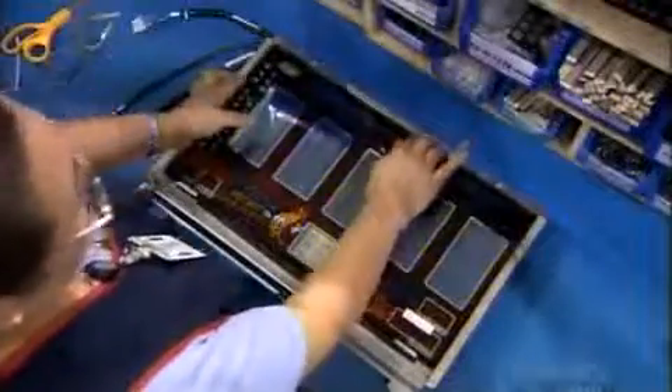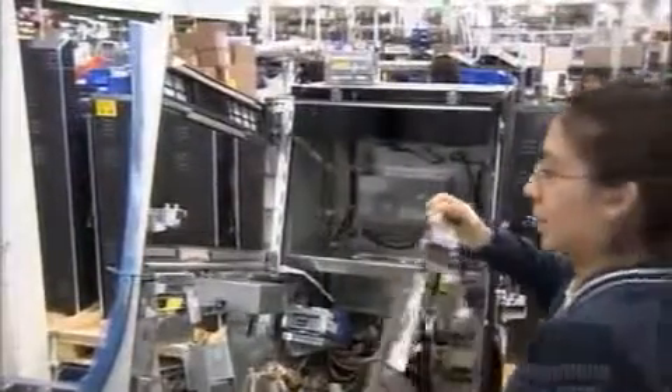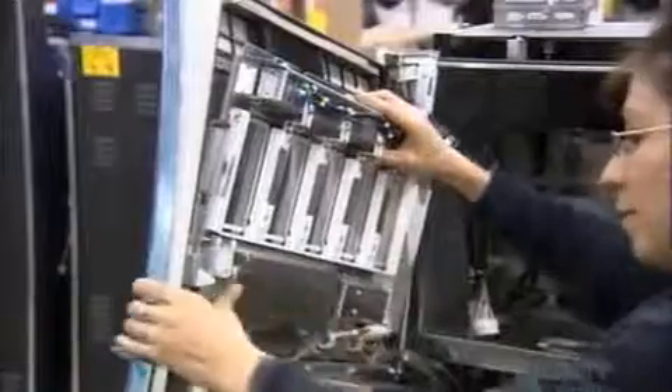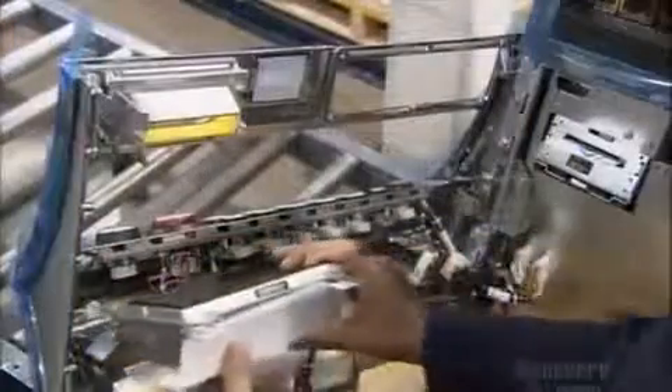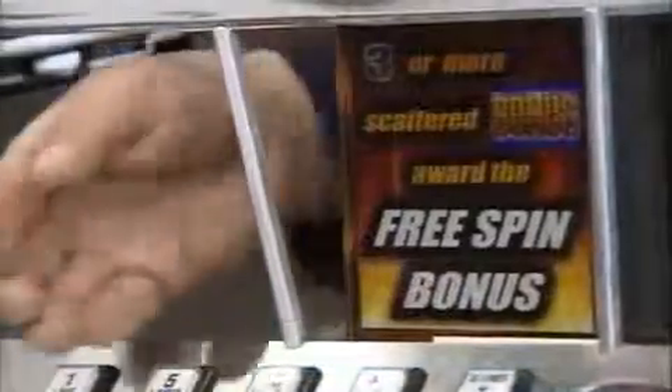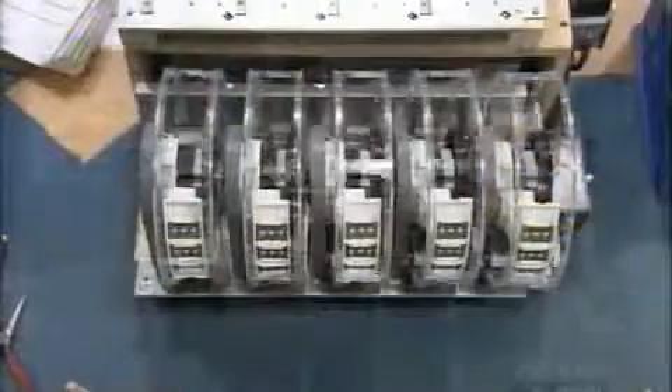A decorative window goes over the anti-tampering glass, then workers install the whole assembly into the upper door. In the lower door, they install a touch-screen video monitor to display the payout information — casino technicians also use it to configure the machine. Then workers install panels with slots for receiving tickets and for inserting either money or debit cards.